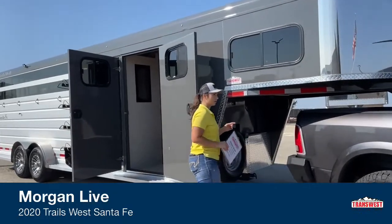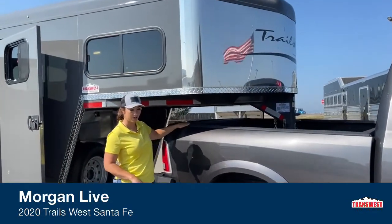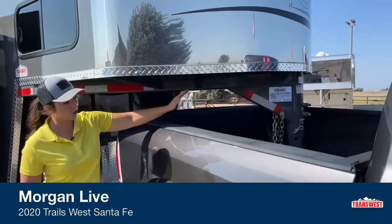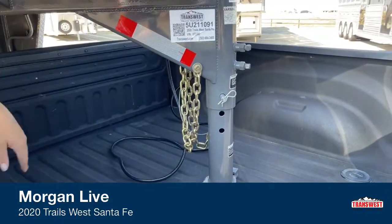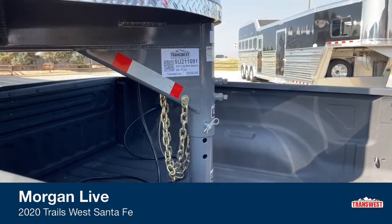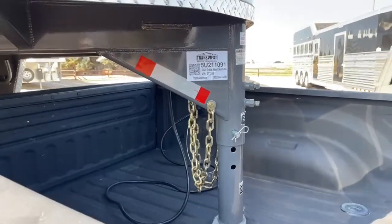We've got this hooked up to one of our inventory trucks right now. Clearance-wise, we're still sitting good on this — it's a newer truck so that truck bed is up a little higher, but we've got plenty of clearance. We've got your adjustable coupler right there, so that goes up and down so we can adjust it to give you enough clearance while still running straight. Stock number 5U211091 — it's a used 2020 Trails West Santa Fe.